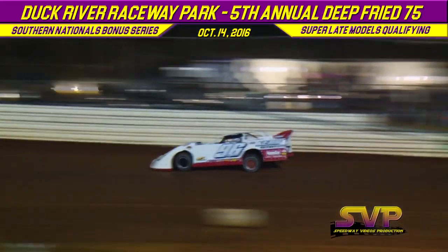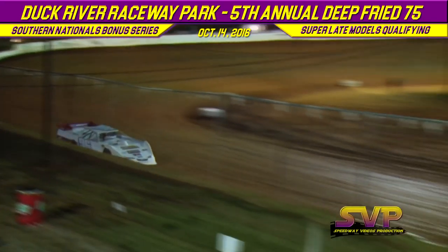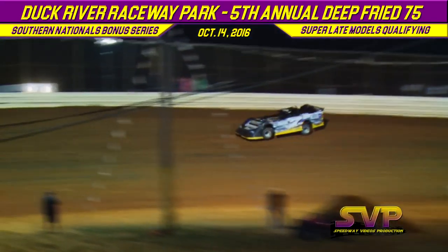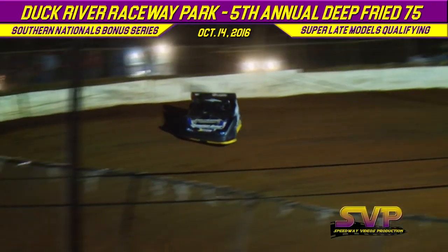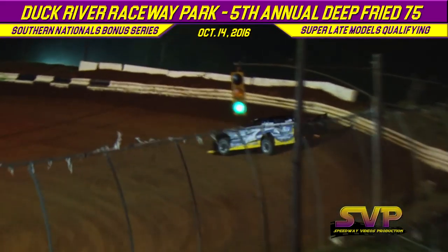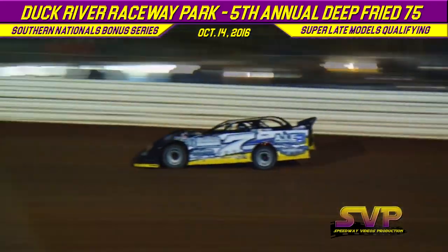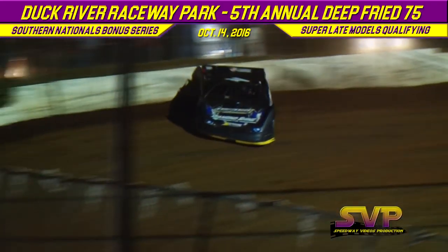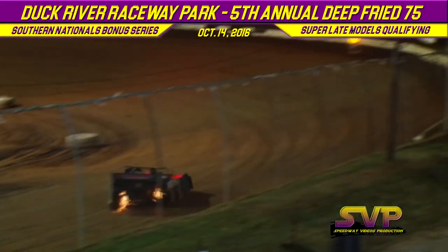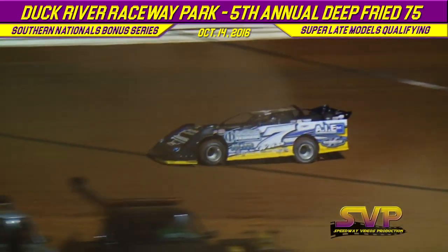Lap number one for Tanner English — quick time of the night so far in Group B: 12.690. Lap one for Ricky Wise: 13.021. Tanner English's second lap: 12.635 — Tanner English atop the leaderboard in Group B. Ricky Wise coming off turn number four on his second lap: 12.974, placing him at fifth quick unofficially.